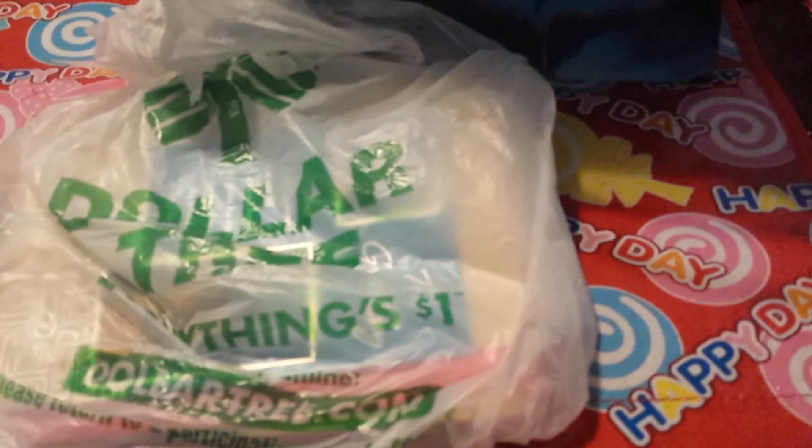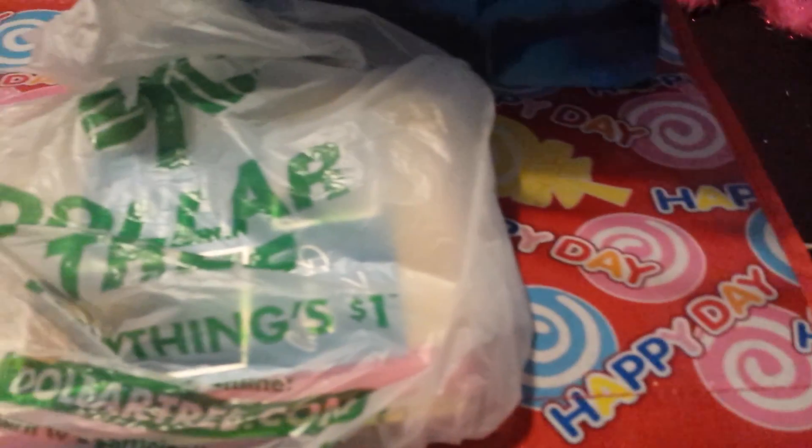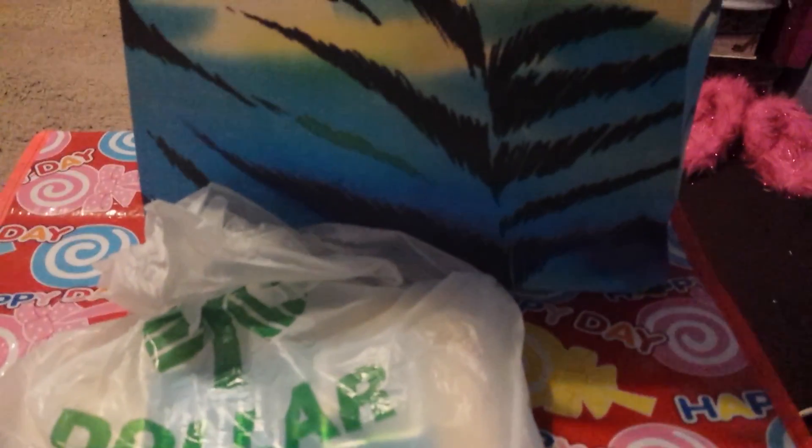And then out of the Dollar Tree, last but not least, I grabbed some birthday cards. I always try to keep them on hand — like I said, a couple of birthdays coming up, and some people I want to acknowledge and say I love you to.